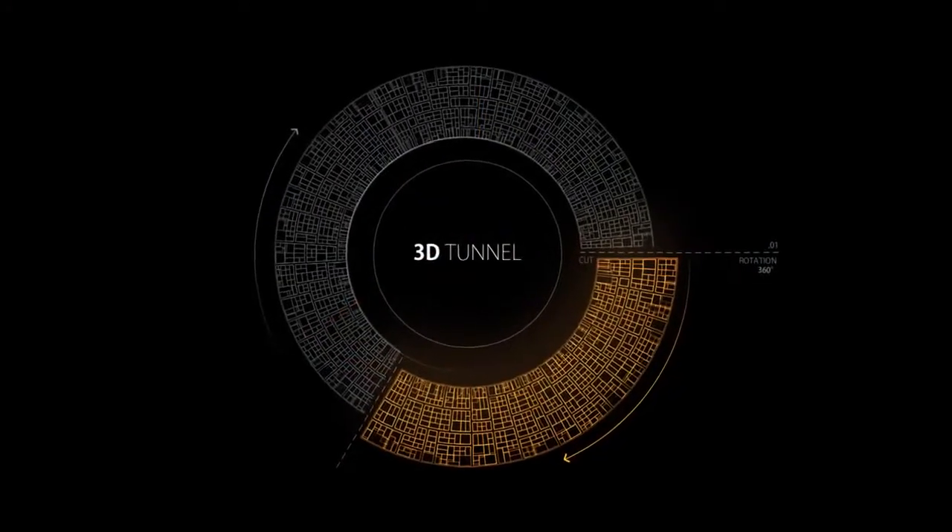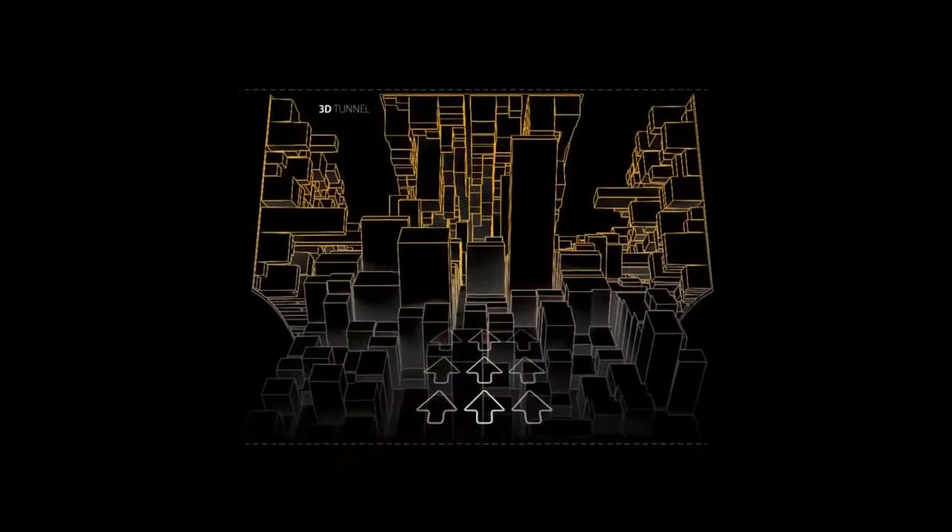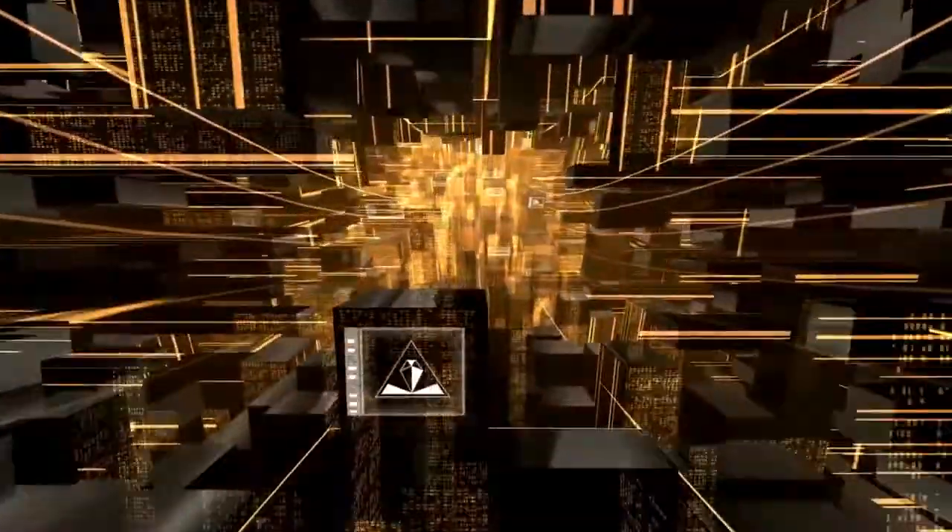When presenting innovative ideas and products, you need memorable, outstanding design which inspires, engages, facilitates quick understanding, and attracts the attention of potential customers and investors.